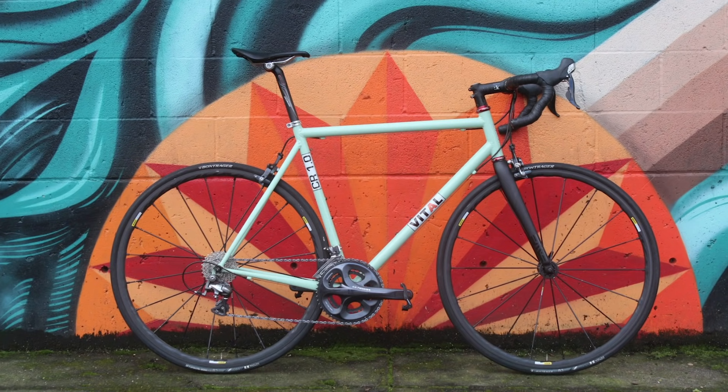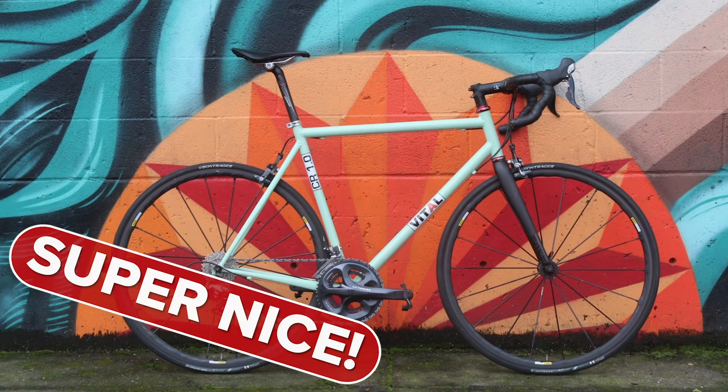Next we have Curtis and his custom-welded bike from Portland, Oregon. That's beautiful — he's actually thought really carefully about the background too, because it fits perfectly in that kind of sun-shape setting. And he custom-welded it himself — that's epic. That's 100% super nice from both of us.